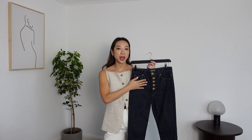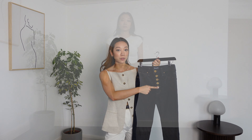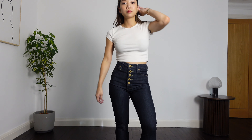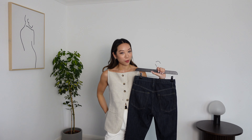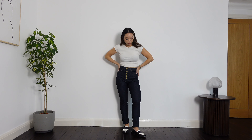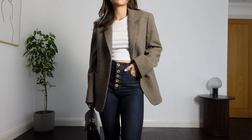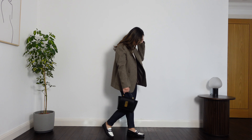Moving on to the high-rise pair — these jeans are in a skinny fit with a five-button fly closure, and the buttons are really unique and featured on all of their jeans. The rise sits just on my belly button, which I find to be the most flattering as it's the smallest part of my waist, and again the back pocket placement is very complimentary. The jeans have two percent elastane, giving them a little bit of stretch, so they fit really comfortably — which is exactly what you want in a skinny jean.